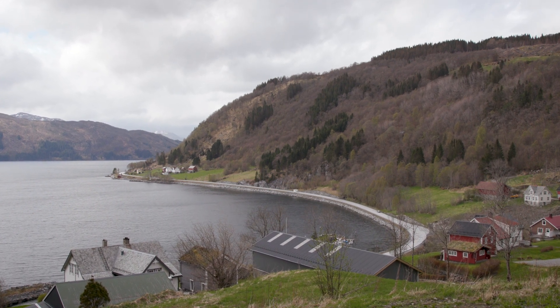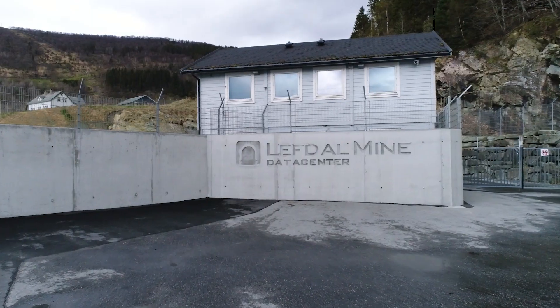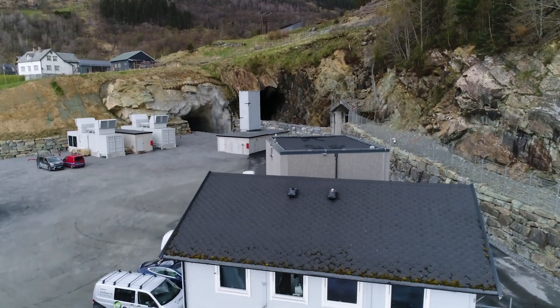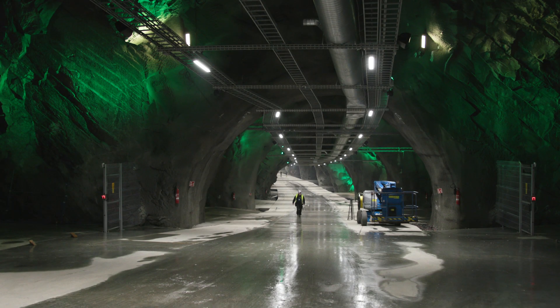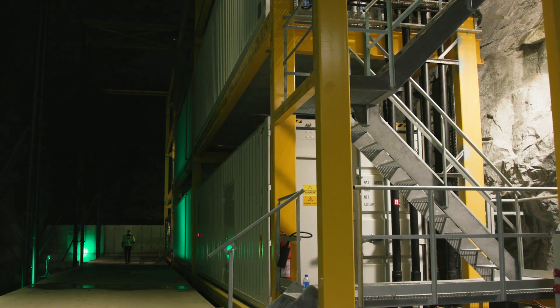Here on the northwest coast of Norway, nestled among the fjords and mountains, is one of the most important sites of its kind in Europe, hidden 100 meters below ground. Lefdal is a vast data center that's been installed in a disused mine.